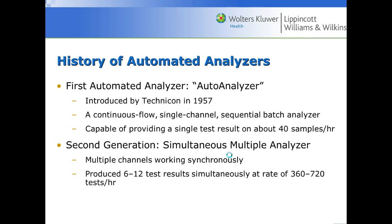The history of automated analyzers. In 1957, a company called Technicon made the first automated analyzer. It was a continuous flow single channel sequential batch analyzer — it would do one test on one sample at a time. At that time it was a big deal because you could do a single test on 40 patients an hour and walk away, rather than having to do 40 tests by hand manually.